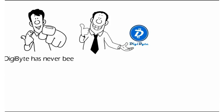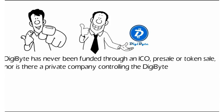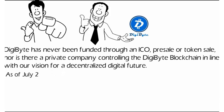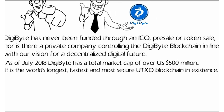DigiByte has never been funded through an ICO, pre-sale, or token sale. Nor is there a private company controlling the DigiByte blockchain, in line with the vision for a decentralized digital future. As of July 2018, DigiByte has a total market cap of over $500 million. It's the world's longest, fastest, and most secure UTXO blockchain in existence.